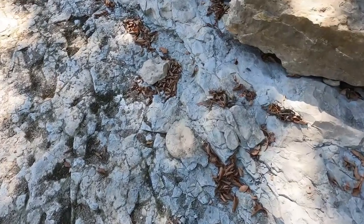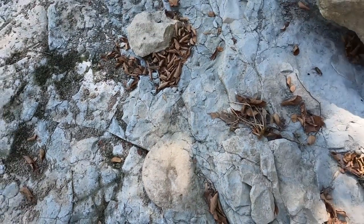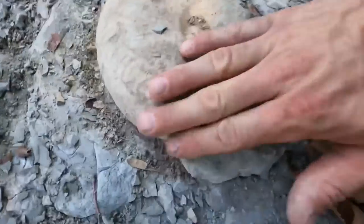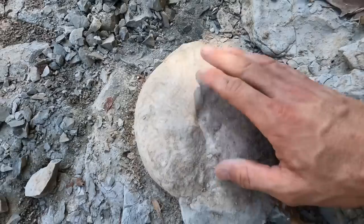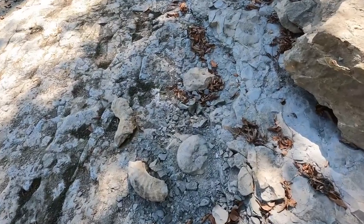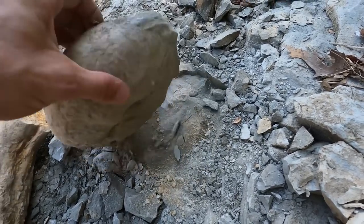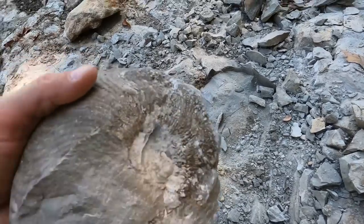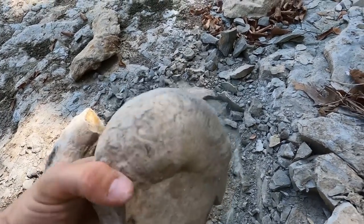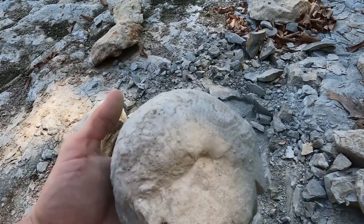Right beside the one we just found there's an ammonite — it appears to be one right there. I need to find something to pry that up with. Beautiful ammonite — look at the detail, man! We've got to get this one out of here. I may have it loose — I found a really good ammonite to use as a hammer. Oh yes, oh my gosh — yes! Nice — not the best detail on that side, but this side has really nice detail. Look at that ammonite.